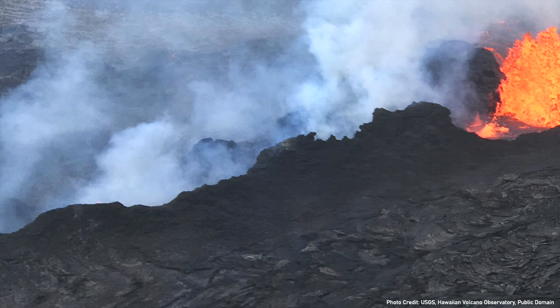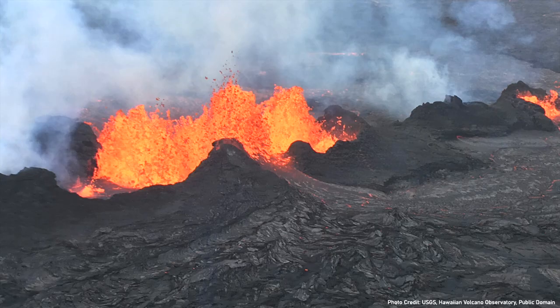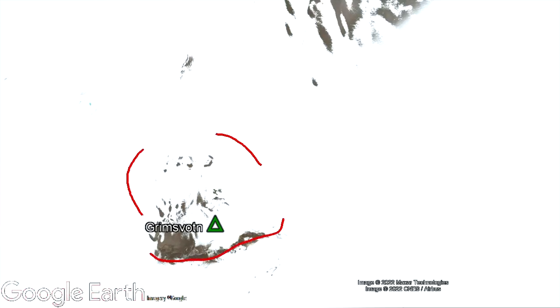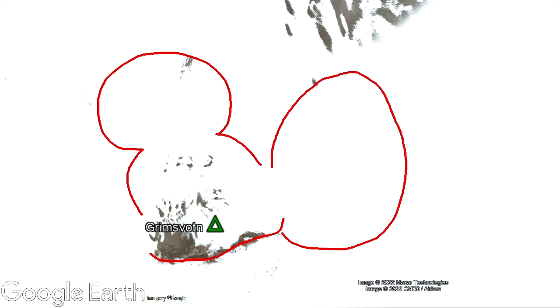Grímsvötn likely began as a southwest-to-northeast trending fissure system until a series of dominant vents developed. These more dominant cones grew out of material produced during numerous explosive basalt-composition eruptions. At present, Grímsvötn has one of the largest calderas in the country, with one part of its complex measuring 12 kilometers wide.